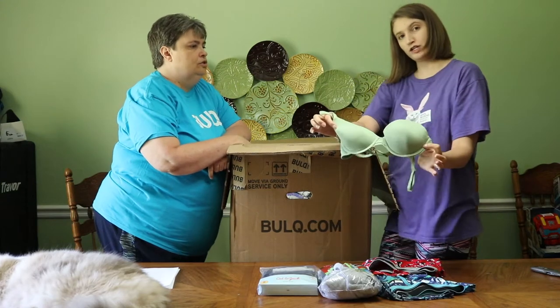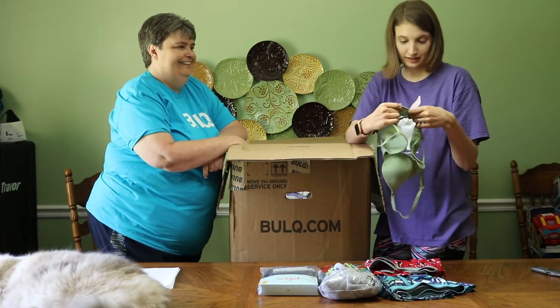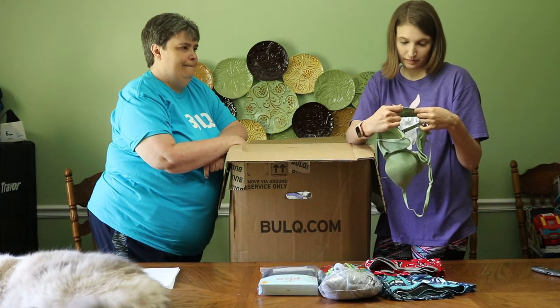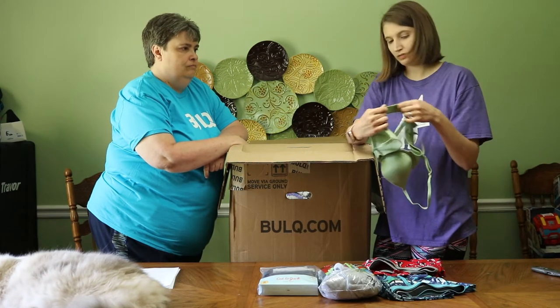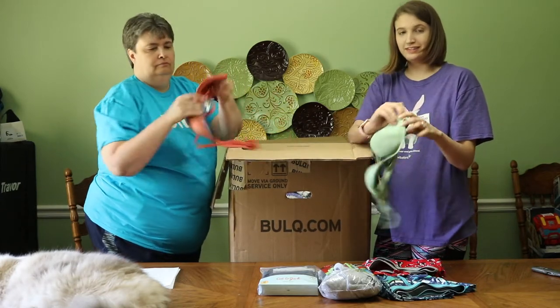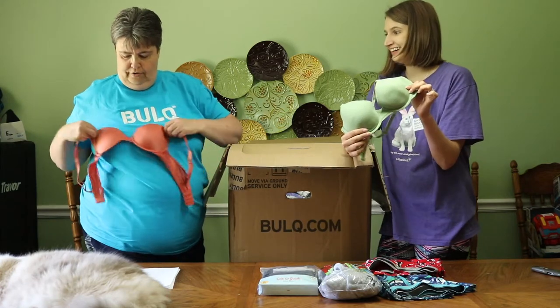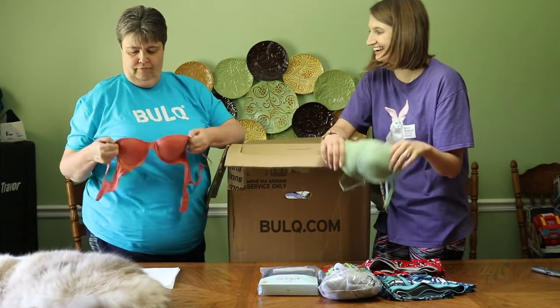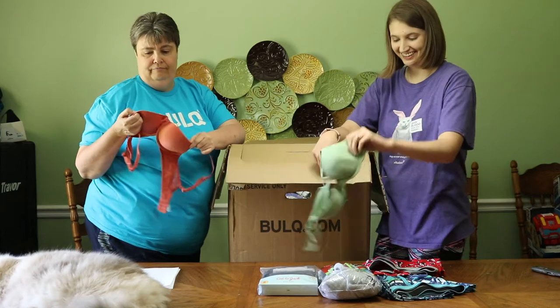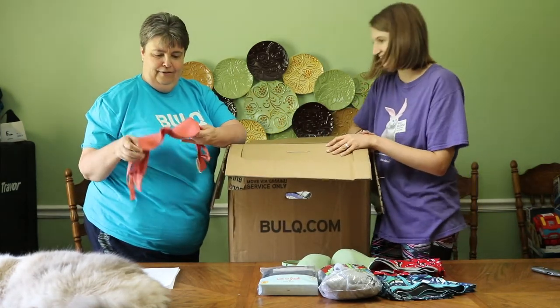I got this green sage bra. I think it's Andes — I'm not sure. It is a 32B. This is what you call a pre-baby bra. This might be what you call blinders — you put them on horses. Anywho.